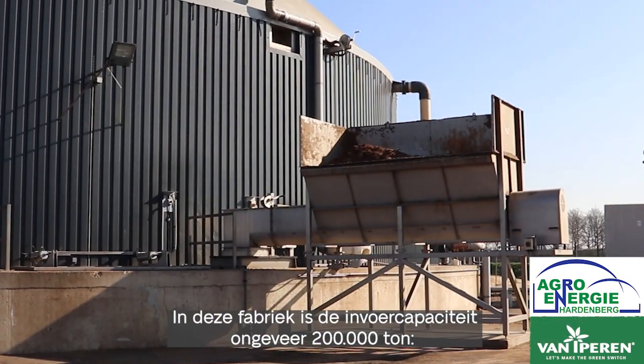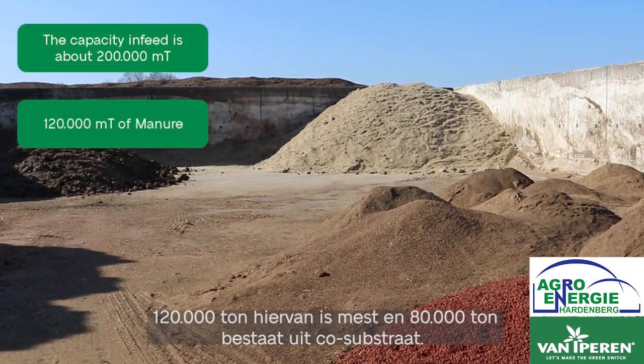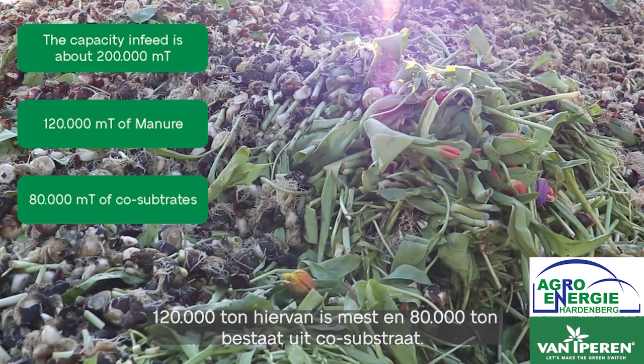In this factory the capacity of infeed is about 200,000 tons. 120,000 tons of this is manure and 80,000 tons consist of co-substrates.